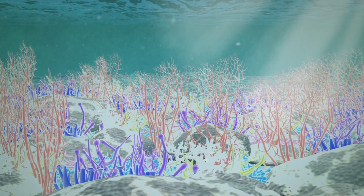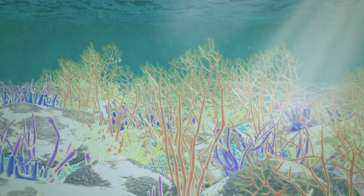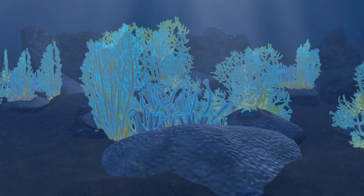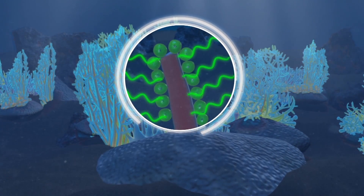Coral in shallow water emit fluorescence as a sunblock to protect themselves and the symbiotic algae inside them from sunburn. In deep-sea coral, the fluorescence helps provide a light source for the algae to carry out photosynthesis.